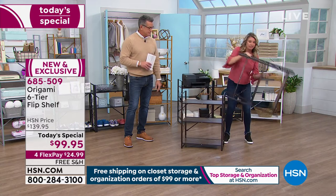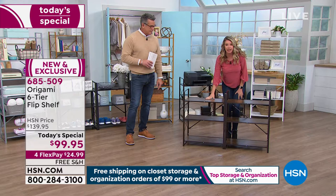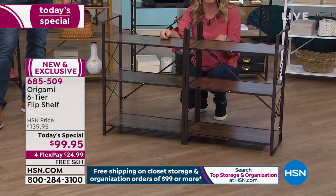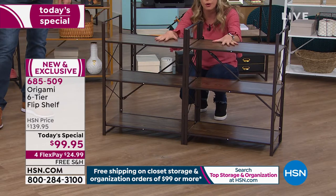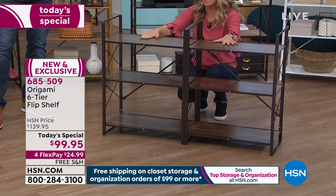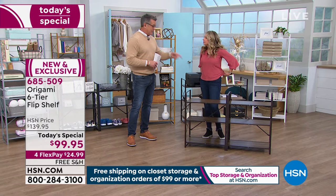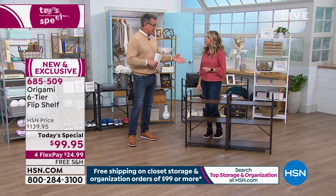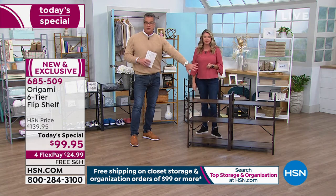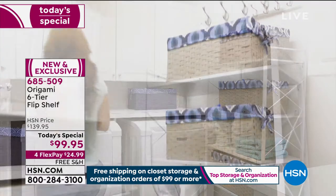Even when it's down flat, it's 33 pounds on every single shelf — that's almost 200 pounds worth of storage on this shelf alone. You could get at least 20 or 30 pairs of shoes on here. You could put boots in there, put it in an entryway. I have an Origami in my entryway and I wish it was bigger. This is perfect for that.